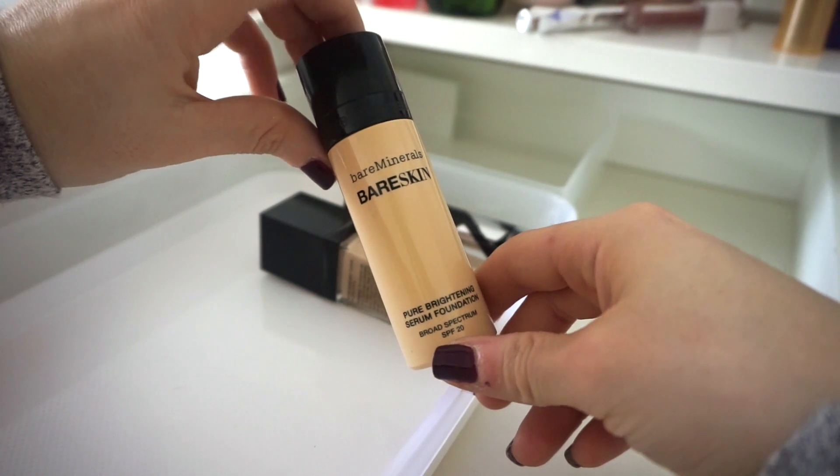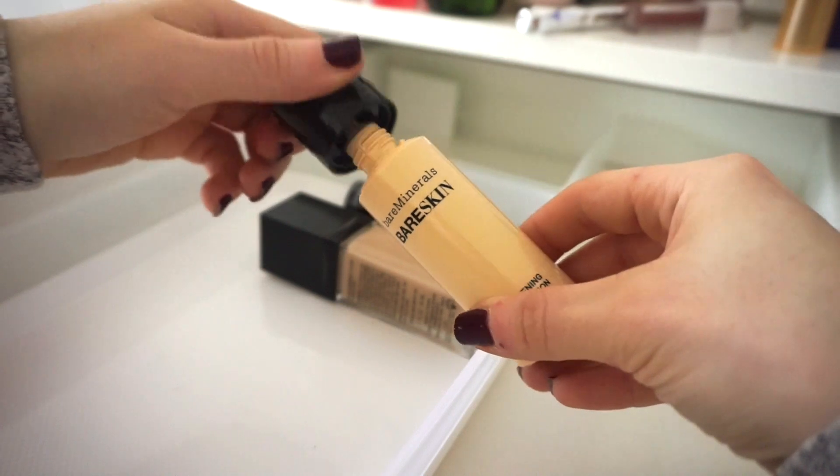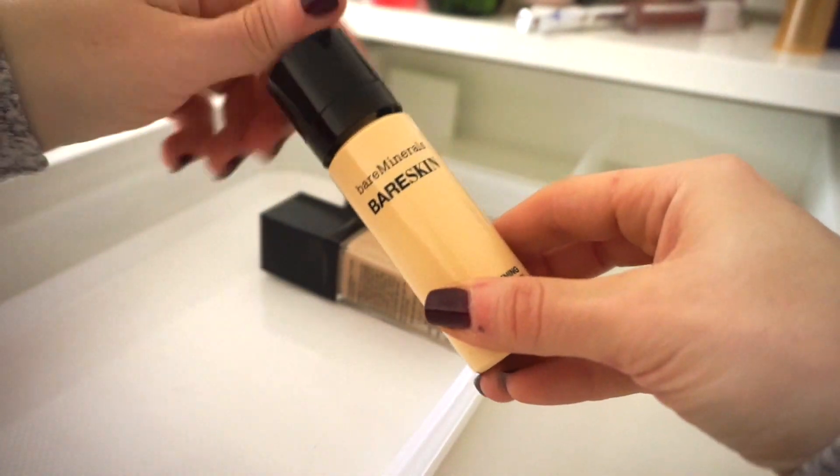Then I have the BareMinerals Bare Skin Pure Brightening Serum Foundation, recently purchased from Ulta. I haven't tested it out yet, and a bunch of you said it's amazing, so I'm keeping it.